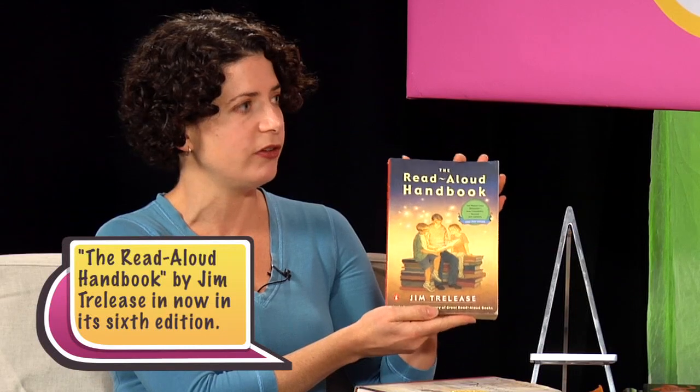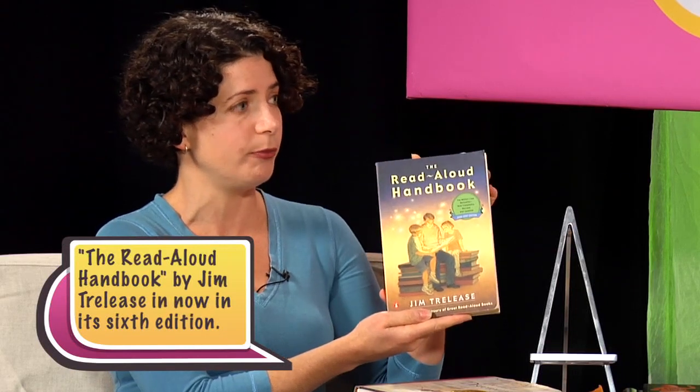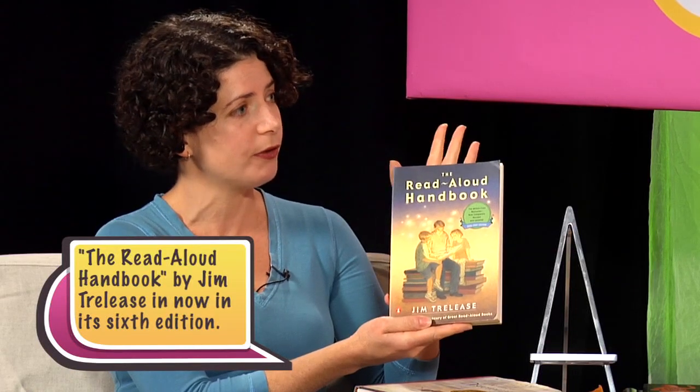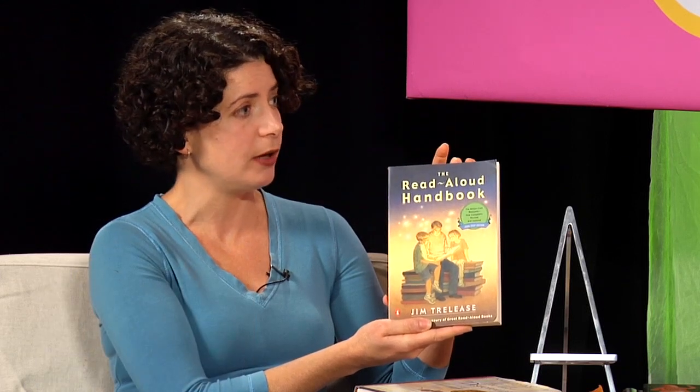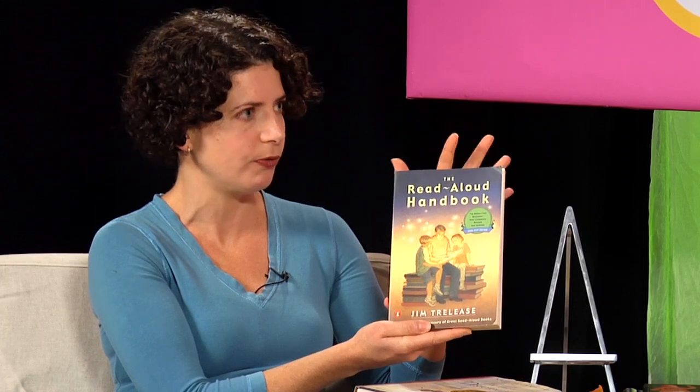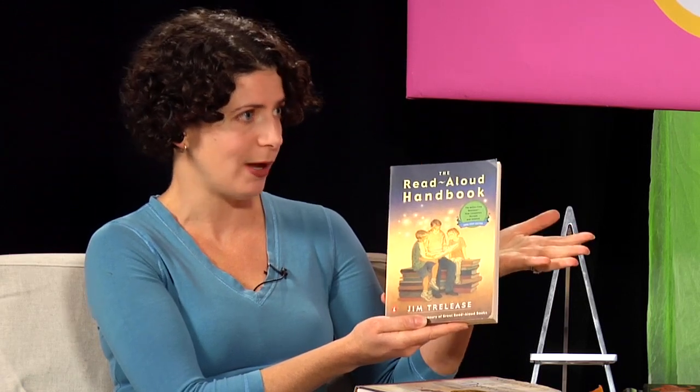Speaking of read-alouds, I brought along The Read-Aloud Handbook, which is a really nice guide. Jim Trelease is a total guru in terms of reading aloud and he has great suggestions. There are lists and lists of books, so if you're trying to find a good book for a kid, it will remind you of books you've forgotten about from your childhood and also introduce you to new books and give you an idea of the content before you bring them home.